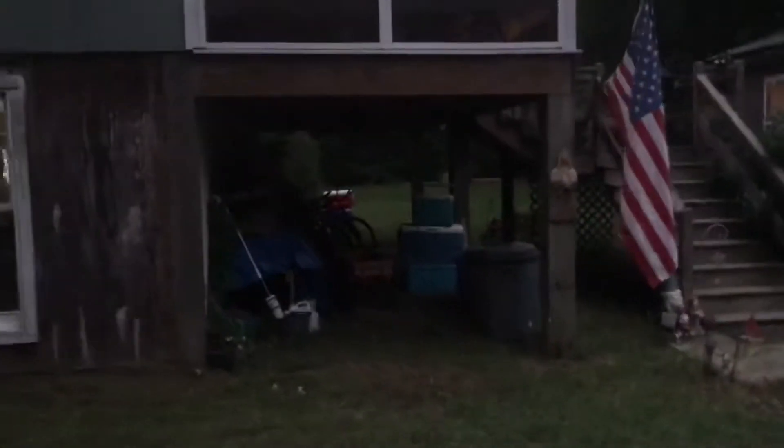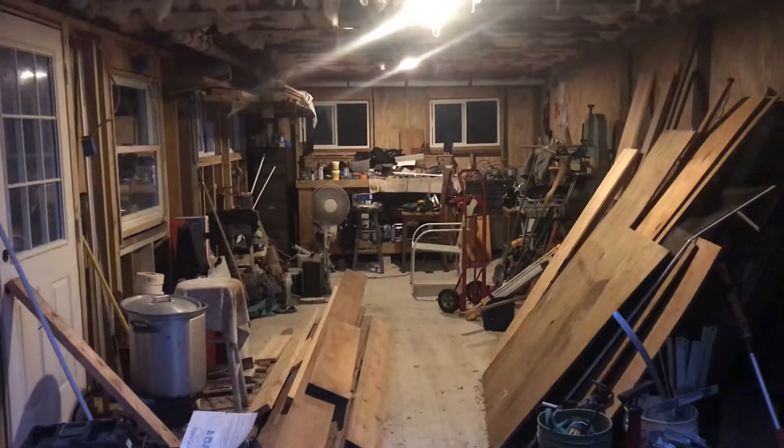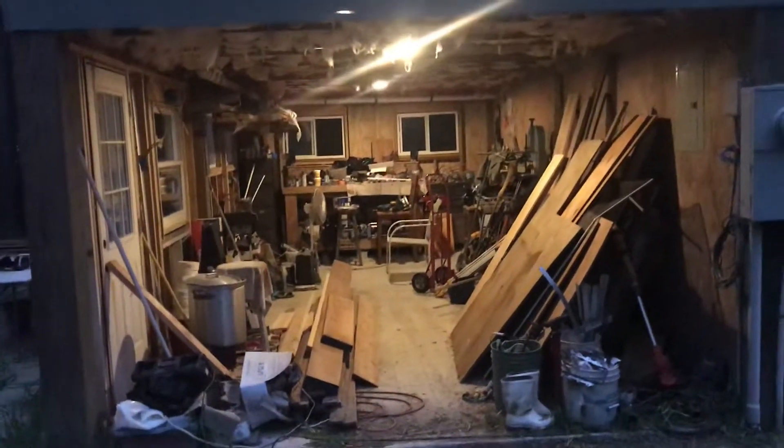Under here will be Sally's studio where she can do her artwork. Under there, that's gonna be a jam room. That's my shop. It still needs some doors in the front, but it's getting there, man. It's getting there all the time.